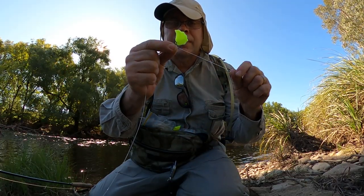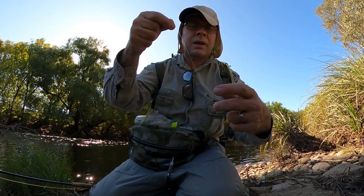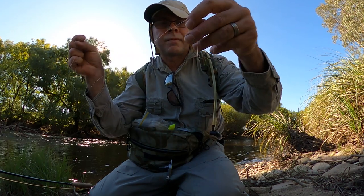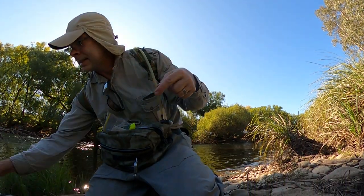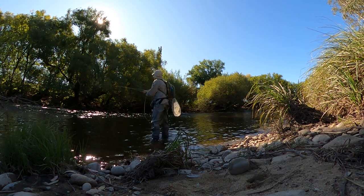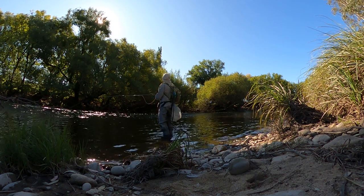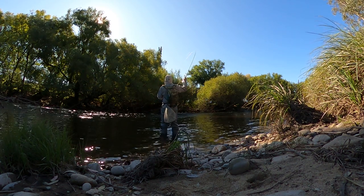I've re-rigged - I've got a yarn indicator up top, a brown beadhead on first, and then an unweighted brown nymph trailing after it. Let's fish through this run. On the first drift through the pool with the nymphs, the indicator did something a little bit strange and I picked up but there was nothing there. I thought the flies had probably just hit the bottom, but then on the second drift, suddenly the indicator went down and forward, and this time it was unmistakable.